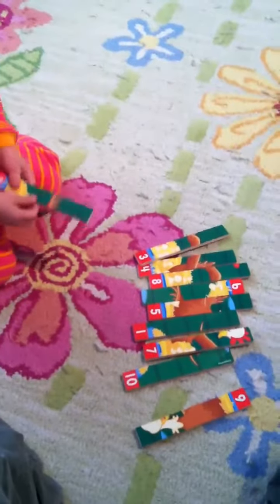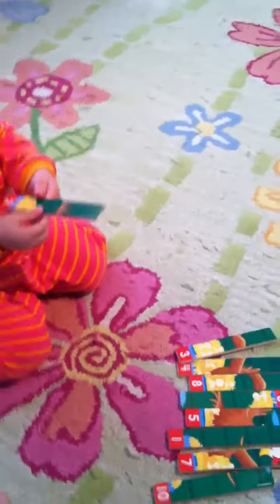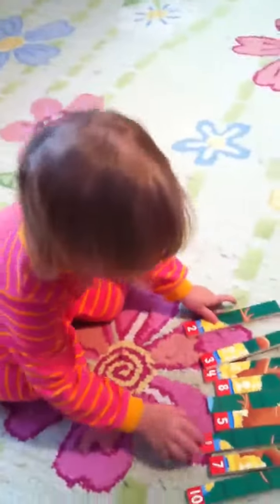Okay, what do we start with? If we're going to count 1 through 10, what's the first number? 2. No, you have to start with number 1. 1. 1, that's right.